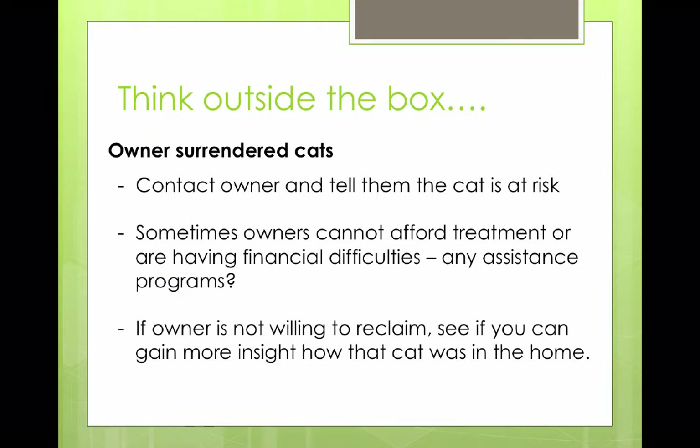For owner-surrendered cats, we've actually gone and contacted owners to tell them their cat that they've surrendered is at risk. Sometimes it doesn't go great, sometimes it's really helpful. Sometimes they couldn't afford treatment — maybe the cat had dental problems. But there are assistance programs out there, and we've had a number of cats reclaimed and returned home with that assistance. If the owner isn't willing to reclaim, which is probably 90% of the time, you can gain more insight if they're willing to talk — you may find out the cat was peeing in various places but they never tried different litter box types.